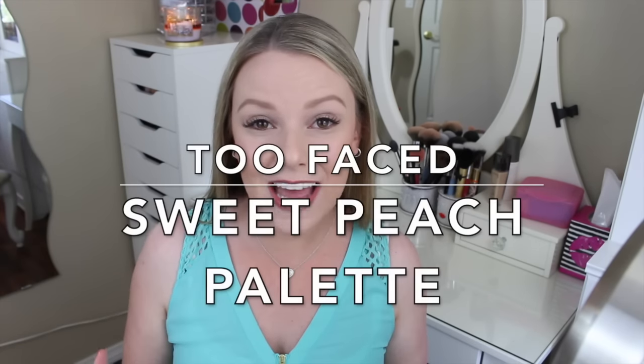Welcome back to my channel, and welcome to probably one of the most exciting videos I have filmed in a long time — and I say that because of the product. Today I'm going to do a first impressions and a little tutorial on the Too Faced Sweet Peach Palette.